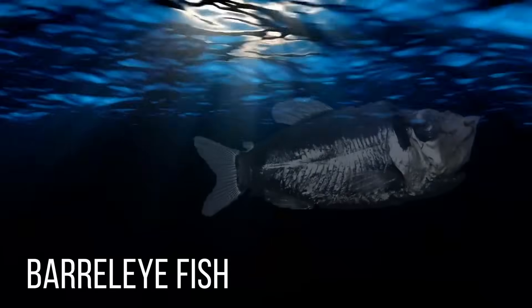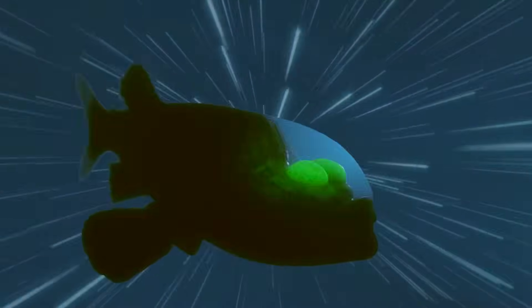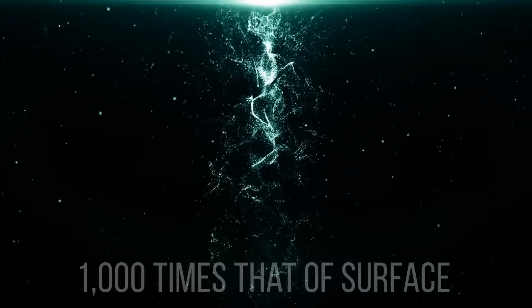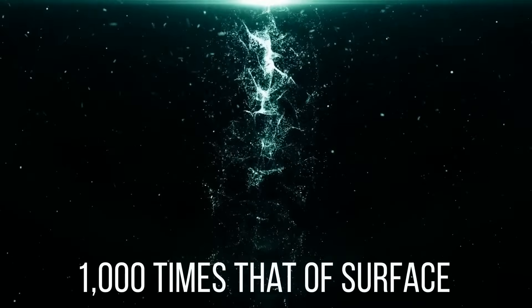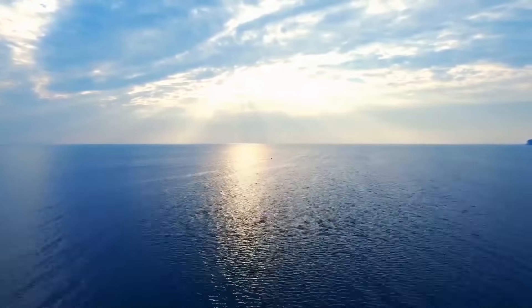The barrel eye fish. Looking at it feels like gaining Superman's X-ray vision. The barrel eye has a transparent head, so you can see how their eyes and brain look inside. This magnificent creature lives in the deep sea — the lowest level of the ocean — where strange creatures roam in near-freezing temperatures, constant darkness, and water pressure almost 1,000 times that of the surface. The barrel eye fish can be found in the Atlantic, Pacific, and Indian Oceans.